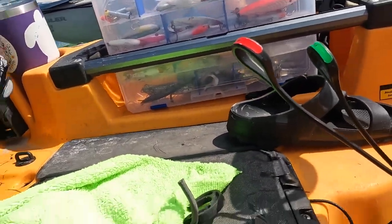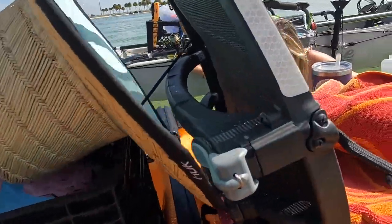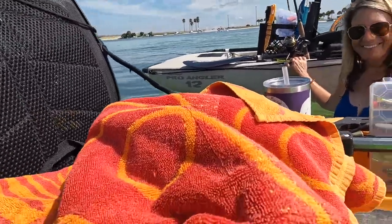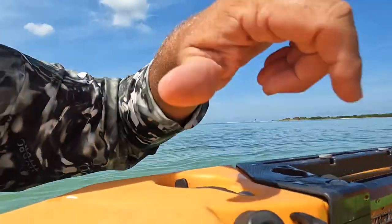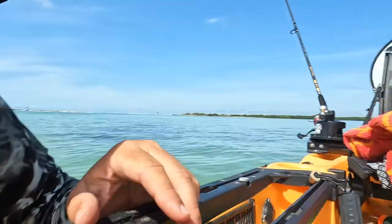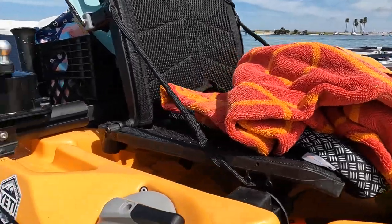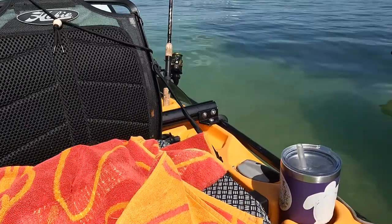It also has H-rails where sometimes we'll have a fish finder or rod holders attached. The seat has a capacity of 275 pounds and is very comfortable. With that 275-pound seat capacity, you'll see the Coast Guard rates the boat as a whole at 425 pounds — that means weight of the boat, weight of the angler, and all gear combined.